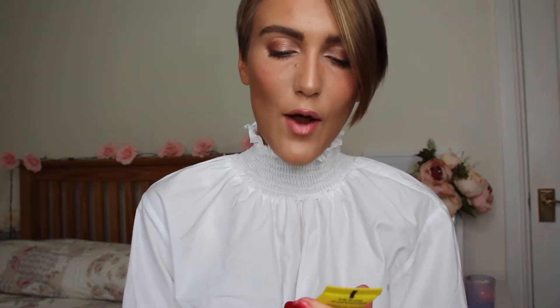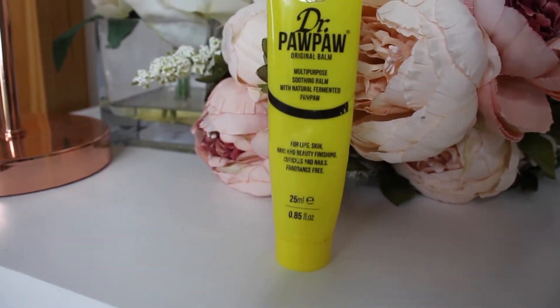The next thing is Dr. Pawpaw. I hadn't heard of it until recently and life has changed since then. Basically it's like Vaseline in a squeezy tube and I love Vaseline for everything. It says it's for lips, skin, hair and beauty, finishing cuticles and nails — fragrance free. It basically does anything you want it to do. It's not offensive to the skin — I actually put it on my eyelids at night and in the morning because I get really dry eyelids. Love it.